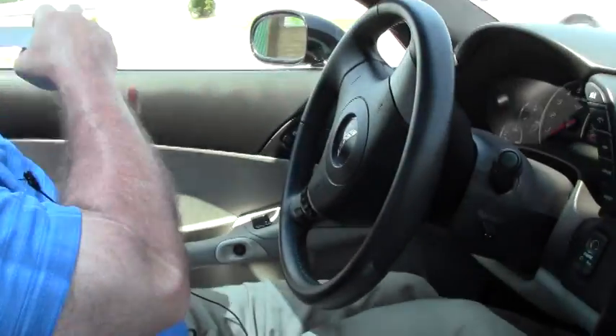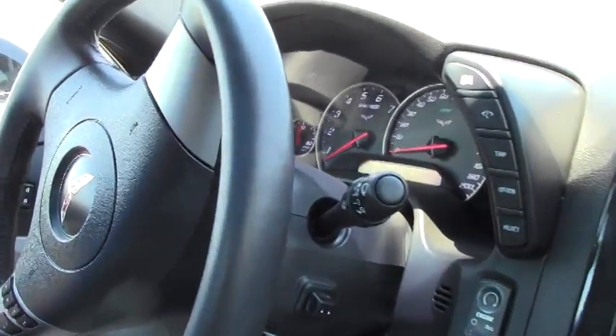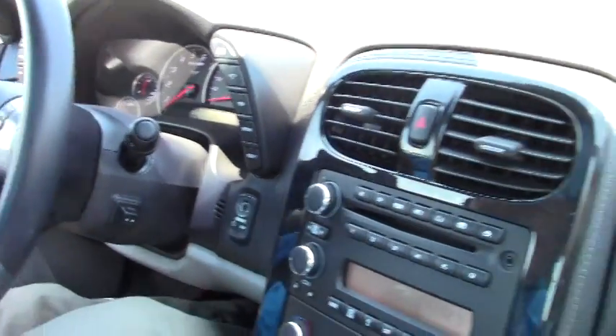Welcome back to BioVet, folks. Today we're going to take a look at a 2008 Coupe, black with the titanium gray two-tone interior. This car only has 19,459 miles on it.